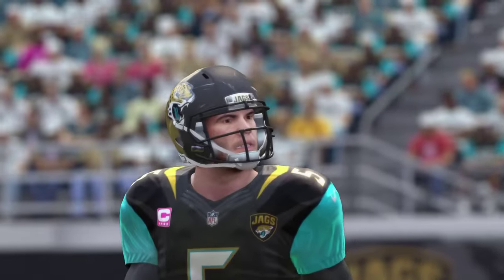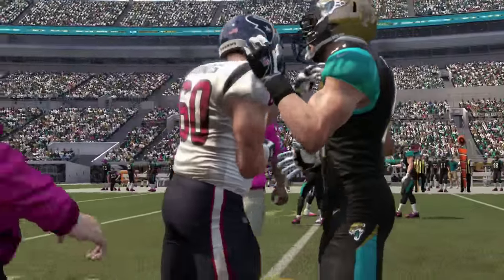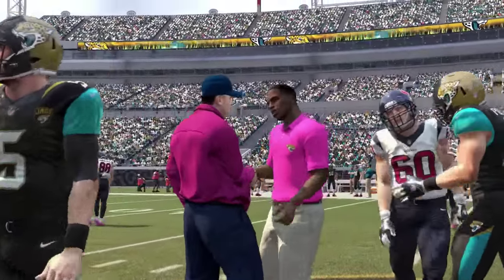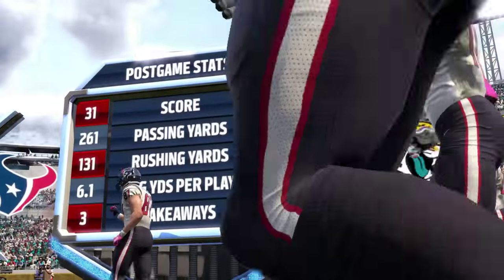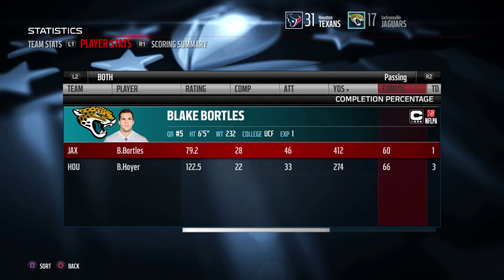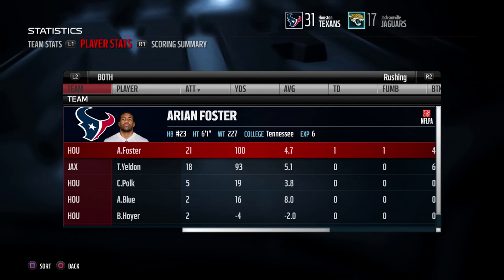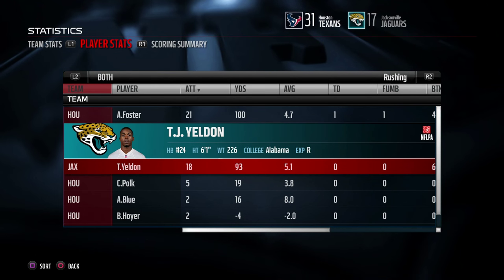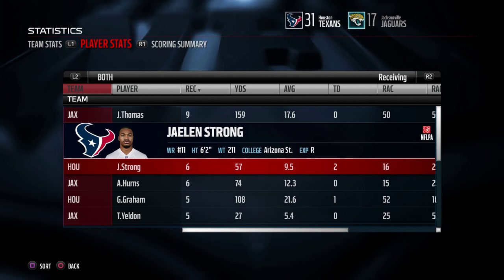The last three weeks we've been hard on the defense, who stepped up this week. Yes, they allowed 31 points, but seven of those came after that Bortles fumble inside the five. They were improved. The offense, however, made too many mistakes. You don't win games when you turn the ball over twice in the red zone — we did so on downs on the first possession of the game, and then there was the Raheem Moore interception.